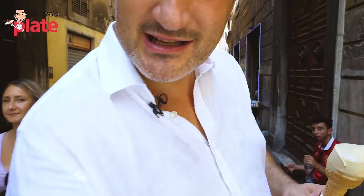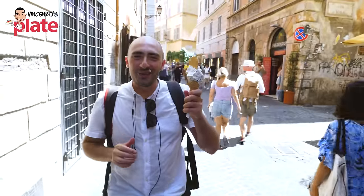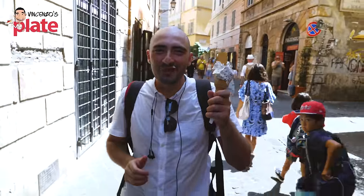Guys, I need you to see what the cameraman is doing. I'm about to get the camera so you can see him — he's recording with one hand and eating ice cream with the other. He's costing me more for the food he's eating than what I pay him to film today. These cameramen in Italy eat too much. Be careful when you come to Italy — bring your cameraman from wherever you are.